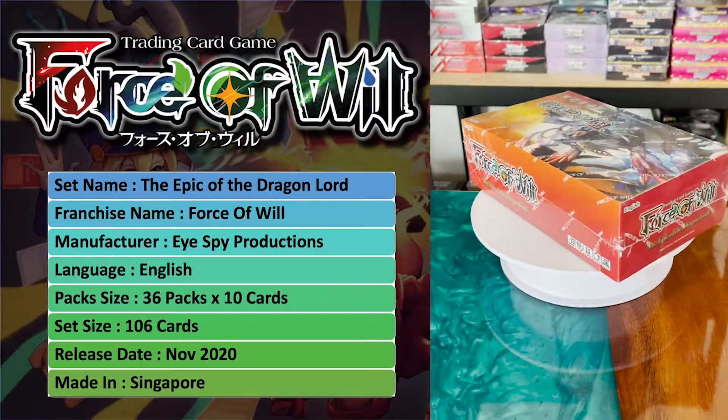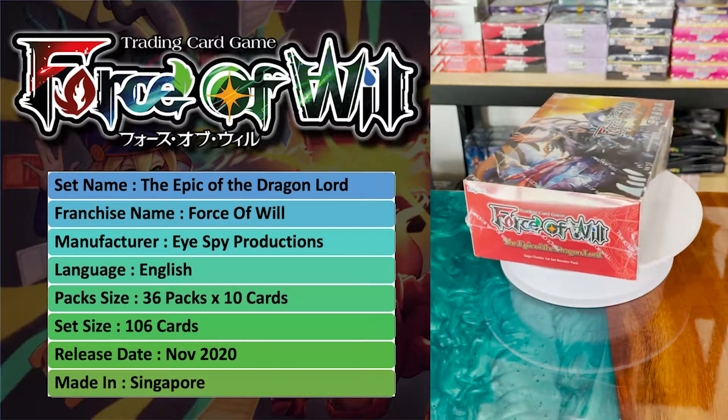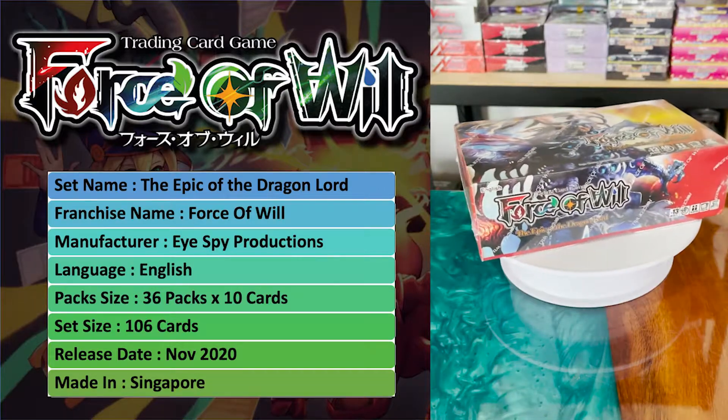Hello, welcome to Pandora's Box. Today I'll be doing a set review for Force of Wheels, The Epic of Dragonlord.